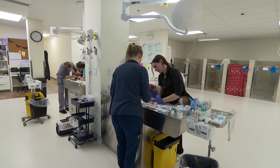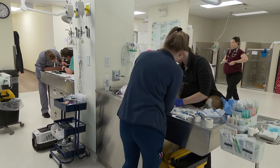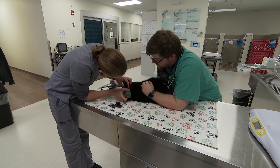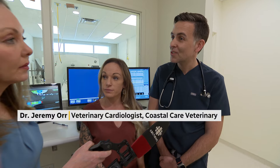Next month we have a doctor who specializes in eye disease — an ophthalmologist — as well as a veterinarian who specializes in critical care for really sick patients in our ICU. We're hoping before the end of next year we'll have our neurologist on board, which will be the first veterinary neurologist for Atlantic Canada — which is huge for this area.